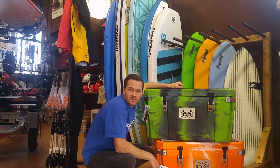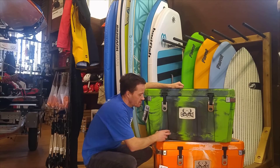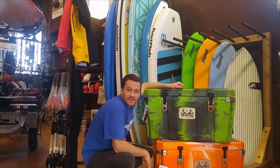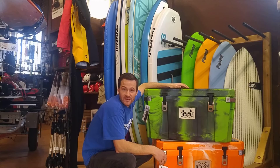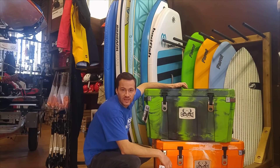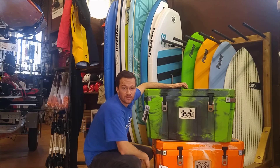Hey guys, Tom from Aquabatics here. Just wanted to take a minute to show off one of the new products we just got into the shop. These are Orion coolers made by Jackson Kayak. They've been making whitewater boats for over 10 years, taking that same roto-molded technology and building one of the best coolers on the market.